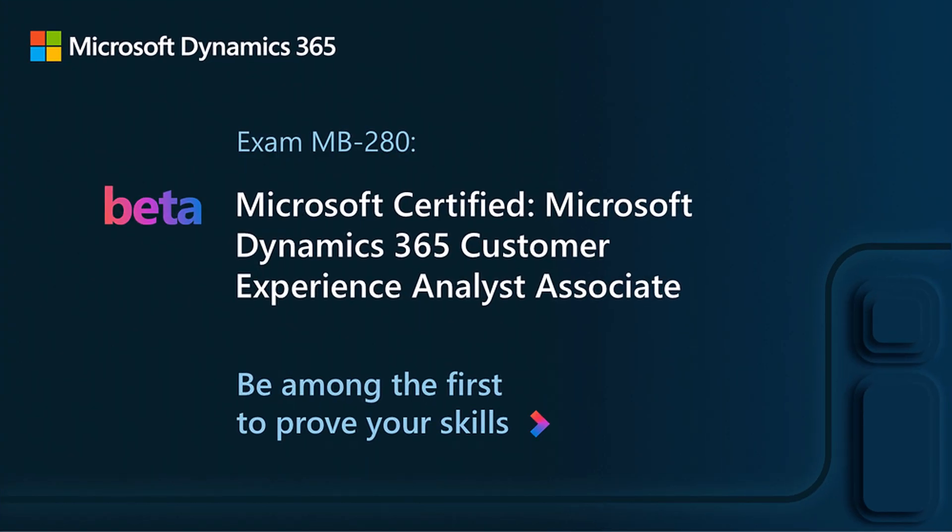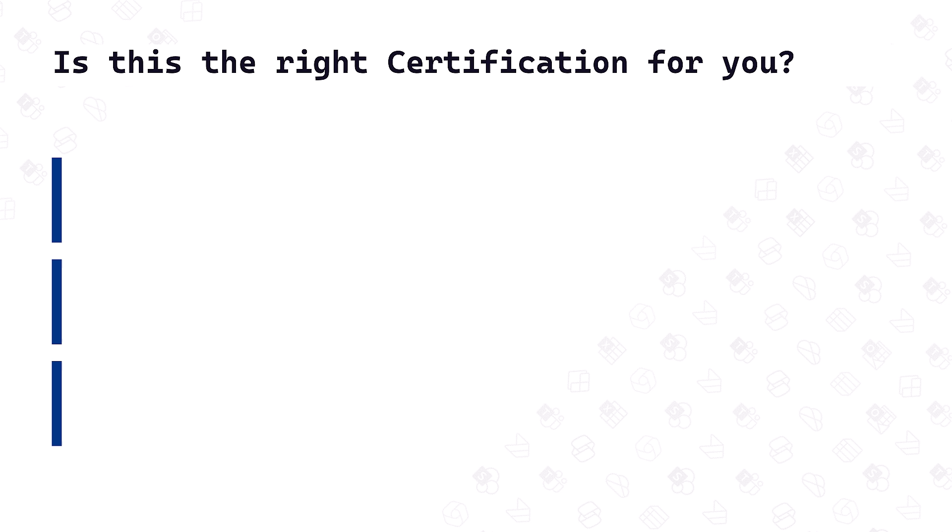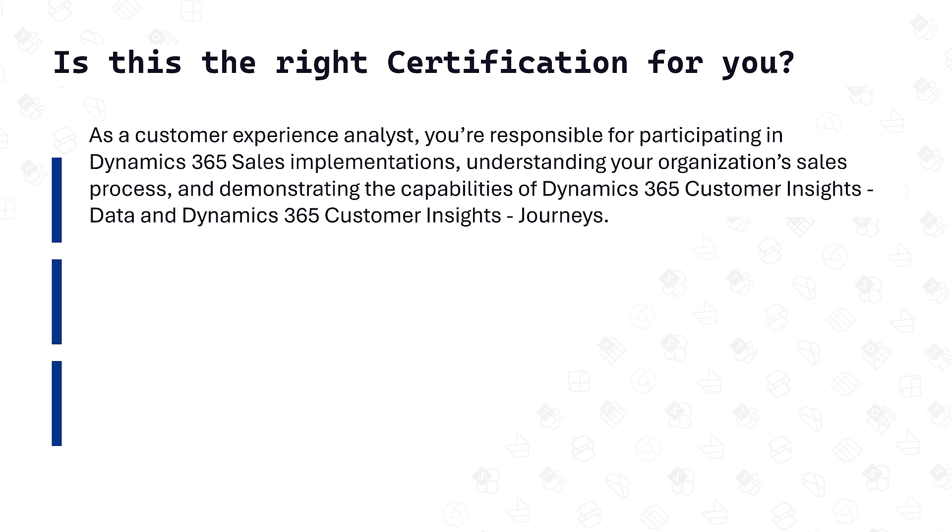The exam number is MB280, and it's the Microsoft Dynamics 365 Customer Experience Analyst Associate Certification, and it's available for you to take in beta right now. But first, is this the right certification for you? As a Customer Experience Analyst, you're responsible for participating in Dynamics 365 sales implementations, understanding your organization's sales process, and demonstrating the capabilities of Dynamics 365 Customer Insights data and Journeys pillars.